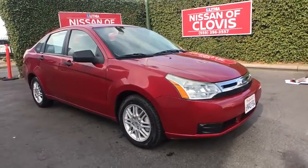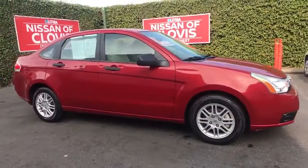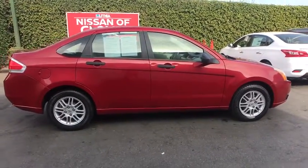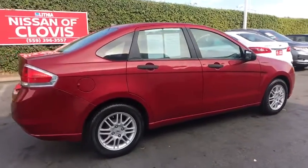We are pleased to show you the 2011 Ford Focus. Focus has more cool tech, more of what you're looking for. From any point of view, more than meets the eye.